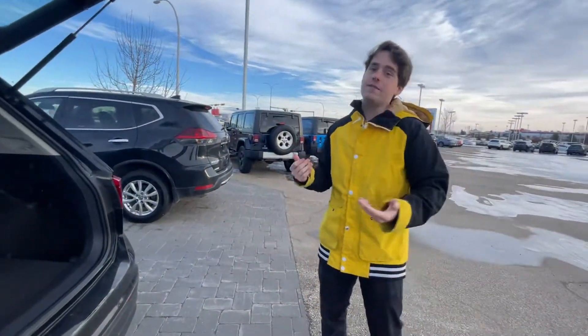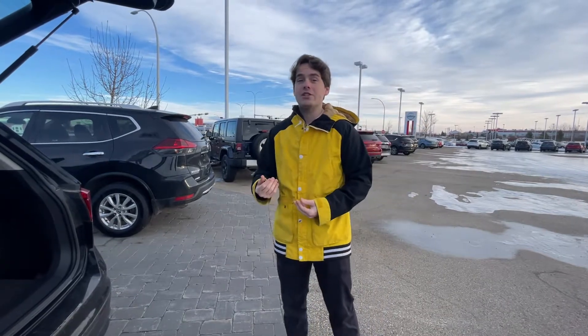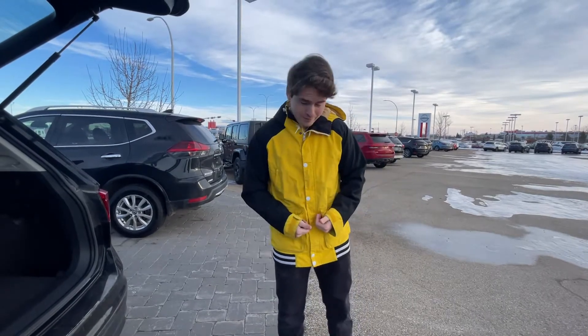These are just a couple of the basic features on the vehicle. I'd love to go into more detail with you when you get the chance to come in. You can give me a call at 780-986-9665. Thanks Naomi, have a great day. Bye!